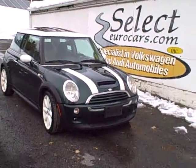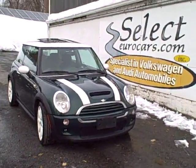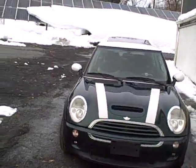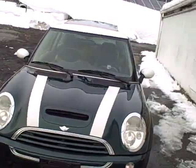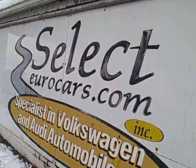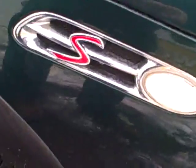2004 Mini Cooper S Supercharged. For those who don't know, the Mini is imported by BMW and has an awful lot of BMW technology, giving it great power and reliability in a fun car that of course originated in Great Britain. Available here at Select Eurocars, where we've specialized in Volkswagen and Audi for over 36 years.